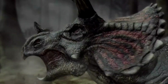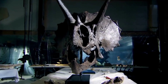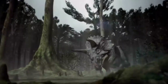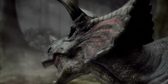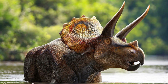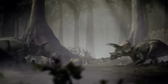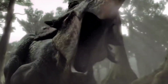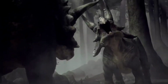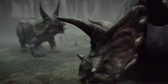Triceratops possessed a beak-like mouth and a set of teeth uniquely adapted for their herbivorous lifestyle. Their beaks were perfect for cropping and snipping plants, while the teeth behind the beak were designed to grind and chew tough plant material. Triceratops inhabited a variety of environments, including floodplains, woodlands, and even the edges of ancient forests. These habitats provided abundant vegetation for the massive herds of Triceratops to graze upon, creating a thriving ecosystem filled with the sounds of their footsteps and calls.